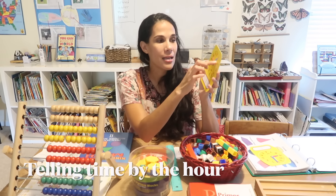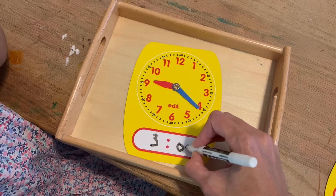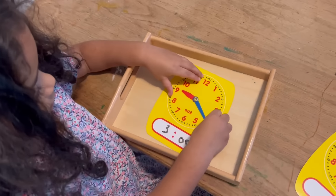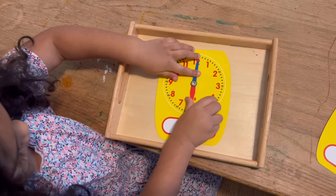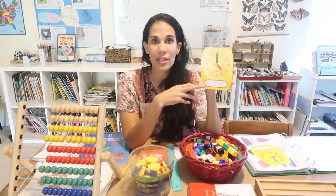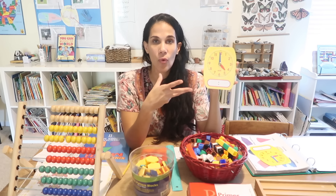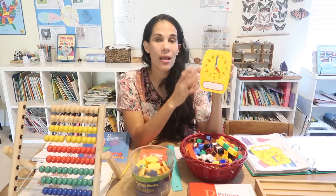Another concept is telling time. I like to use dry erase clocks from Amazon — I'll link everything below. I write a time and the child moves the little clock hands to show that time. I'll keep giving them different times, and I also do it in reverse — giving a time and having them write it down. For kindergarten you only need to tell time by the hour, though many standards don't even require time for kindergarten. I like to teach by the hour and by the half hour.